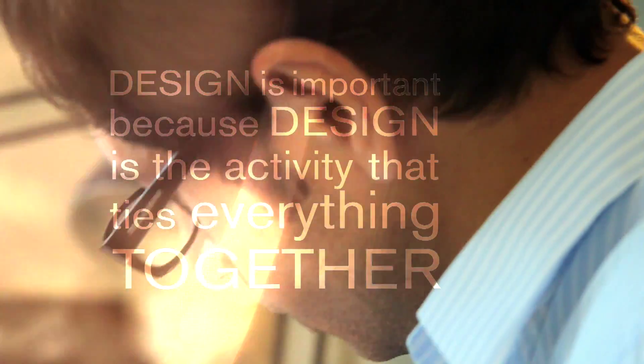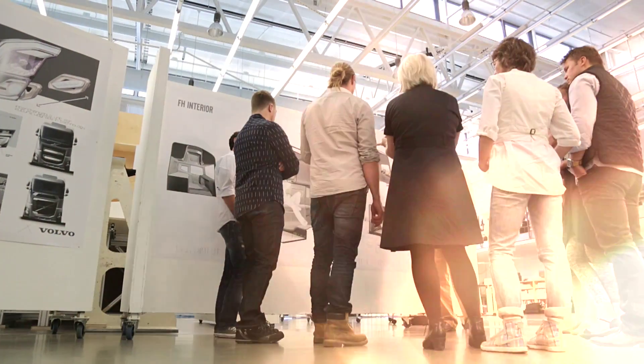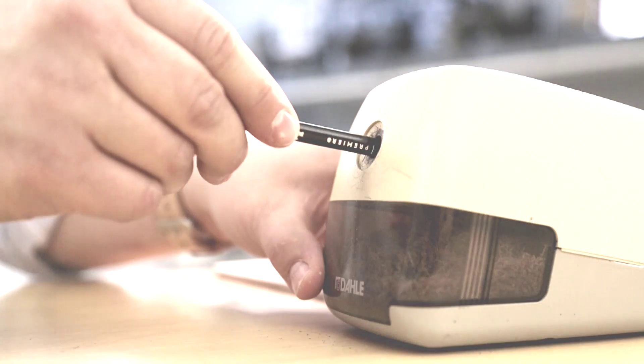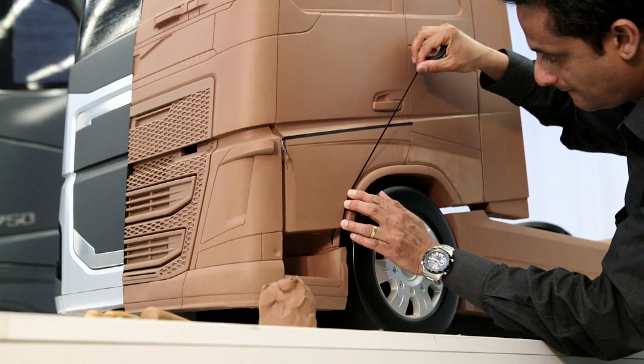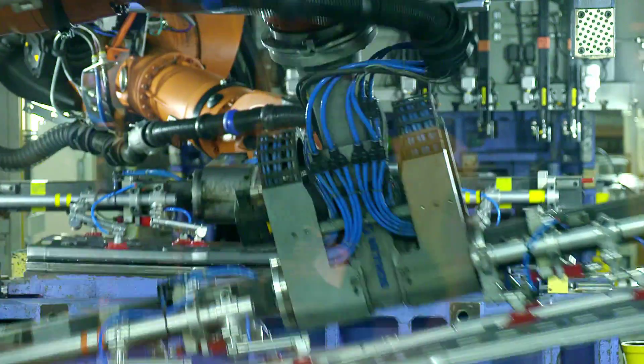Design is important because design is the activity that ties everything together. The truck is an incredibly complex product, and there are specialists in all sorts of areas dealing with very specific problems, but it all has to come together somewhere. The driver doesn't buy a collection of parts — he buys a complete truck, and that is very much the purpose of design: to pull all these elements together and create a natural-feeling whole.